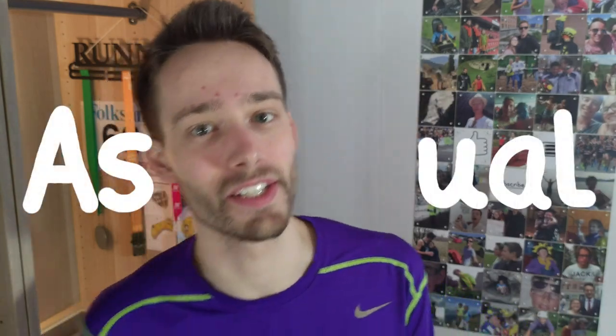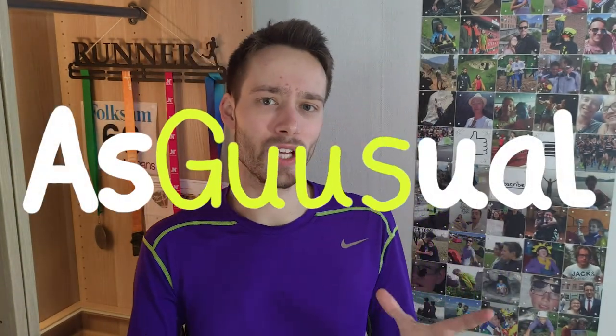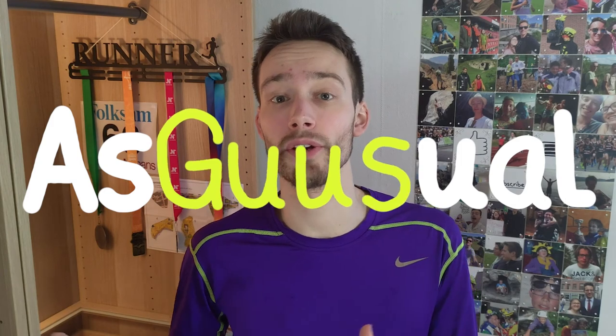Hey everyone, my name is Guus — that's G-U-U-S — with today a short but hopefully helpful video for all of you who would like to switch running shoe brands but are still a little bit unsure about what size of running shoes to get.